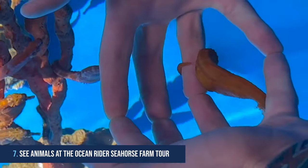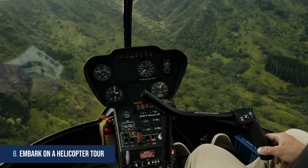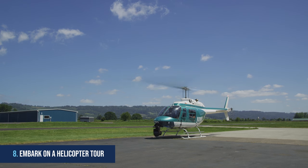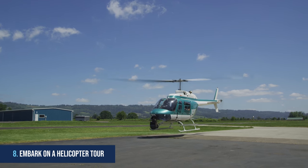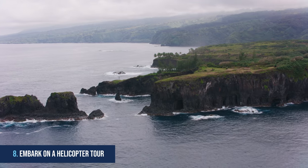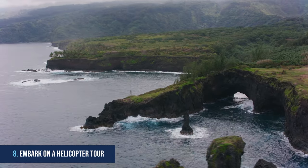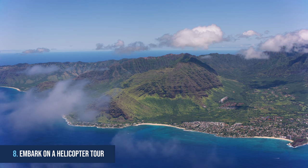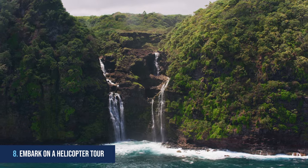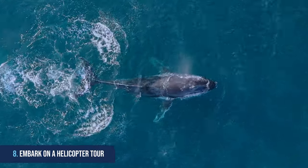8. Embark on a helicopter tour. Soar through the sky and take in breathtaking views of the Hawaiian Islands with an unforgettable helicopter tour. The tour starts at Kona Airport, where you'll board a luxurious helicopter and embark on an incredible journey. You'll take in mesmerizing aerial views of iconic locations including the Kona Coast, Hualalai Mountain, Kailua Bay, the Kohala Coast, Mauna Kea Volcano, Hapuna Beach, White Sands Beach, and Keauho Bay. You'll also have opportunities to spot native wildlife like humpback whales as you soar through the sky.